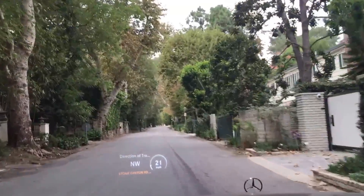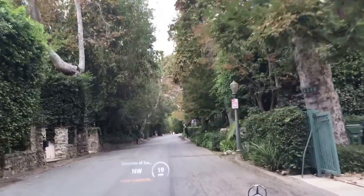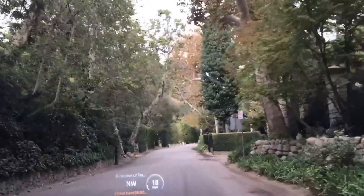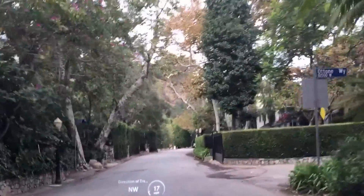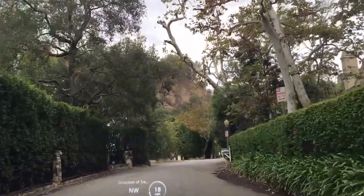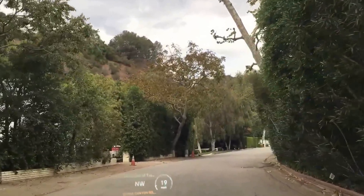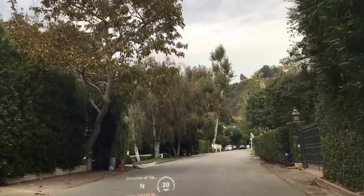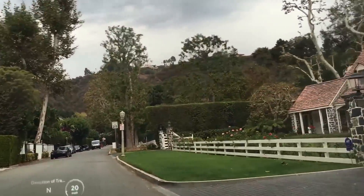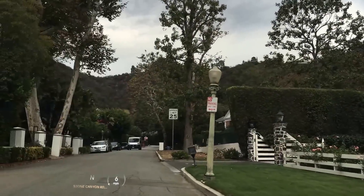J-Lo just purchased a house up here for close to $40 million. People like it because of the privacy and seclusion. Stone Canyon is not a through street, so if you don't live on Stone Canyon or off of Stone Canyon, you really wouldn't be on here. As you can see, I've been driving now for about five minutes, and there have been maybe six cars coming down. Here's another beautiful, typical Stone Canyon house — they're not flashy.